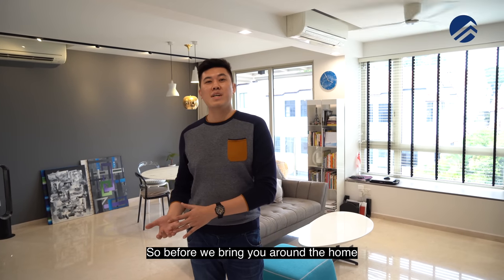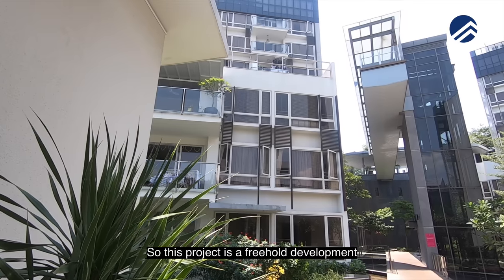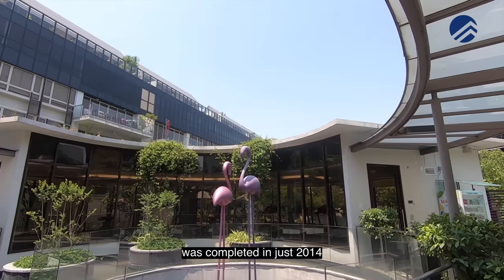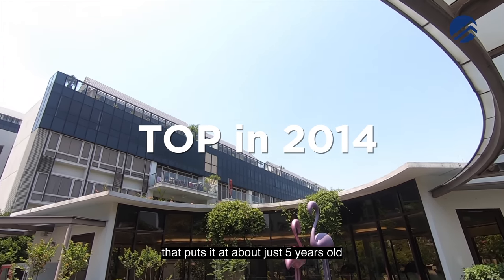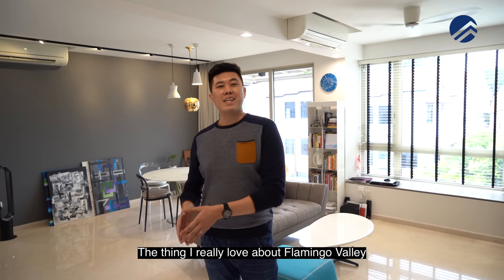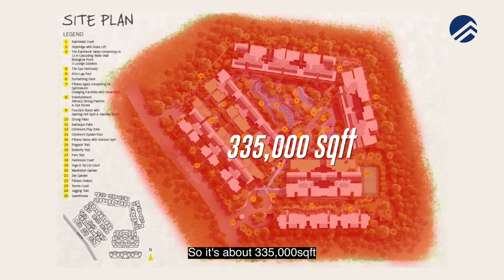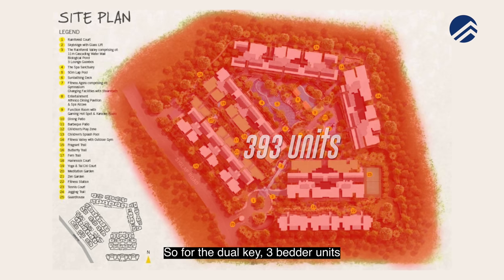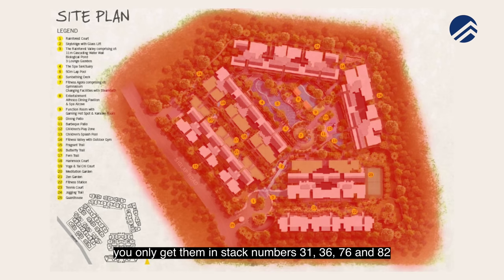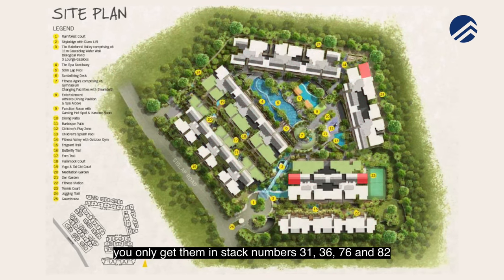Before we bring you around the home, let me share a few facts about Flamingo Valley. This project is a freehold development completed in 2014, putting it at about five years old. The land size is about 335,000 square feet with only 393 units. The dual key three-bedroom units are only found in stack numbers 31, 36, 76 and 82.